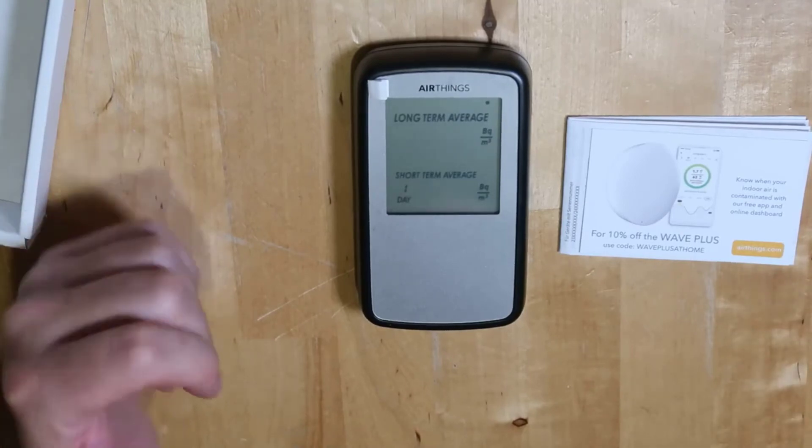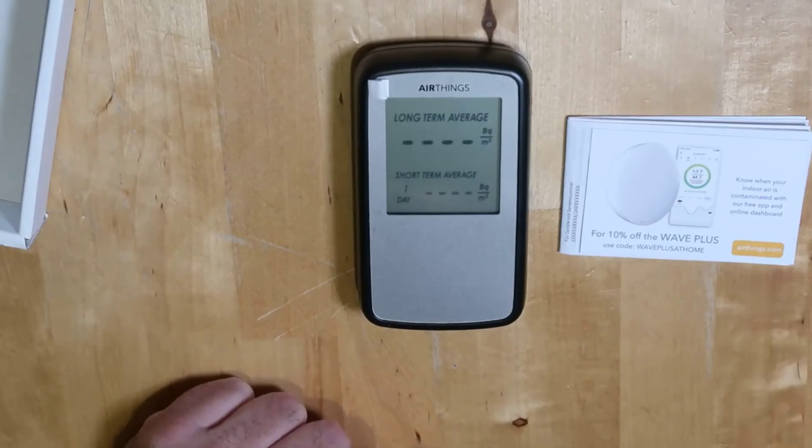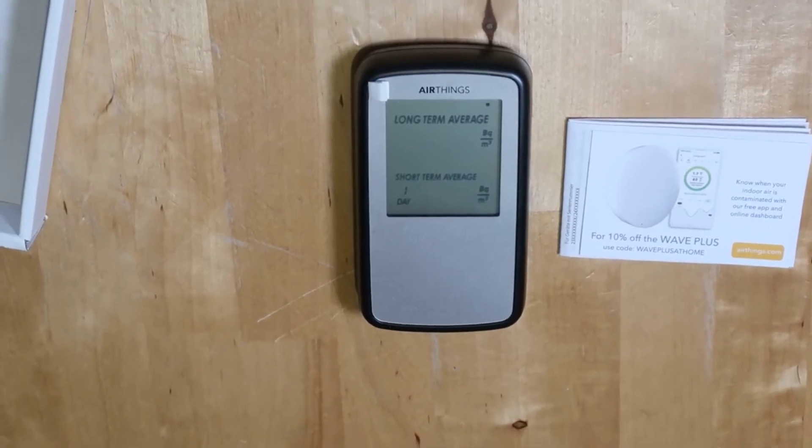Like I said, if you're concerned about radon in your home — like I believe everybody should be — this is the one to get. If you have any more questions about it, just leave them in the comments below and I'll be happy to answer them for you. Have a great day, guys.